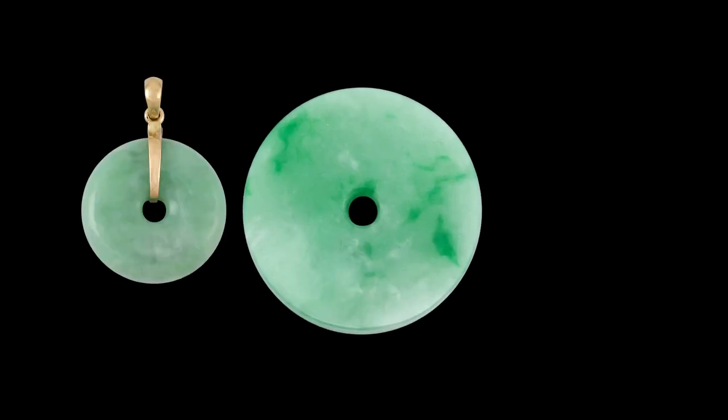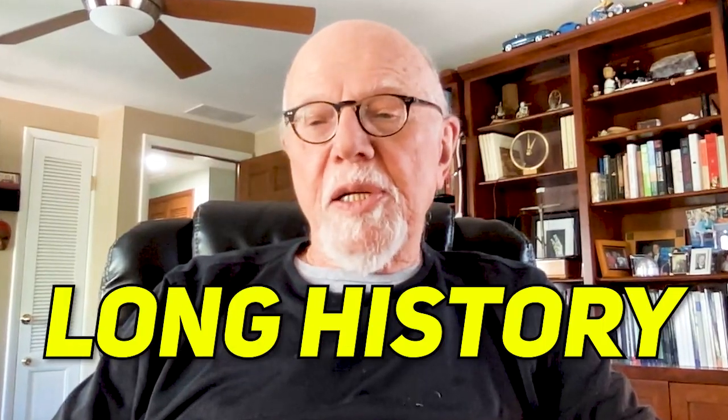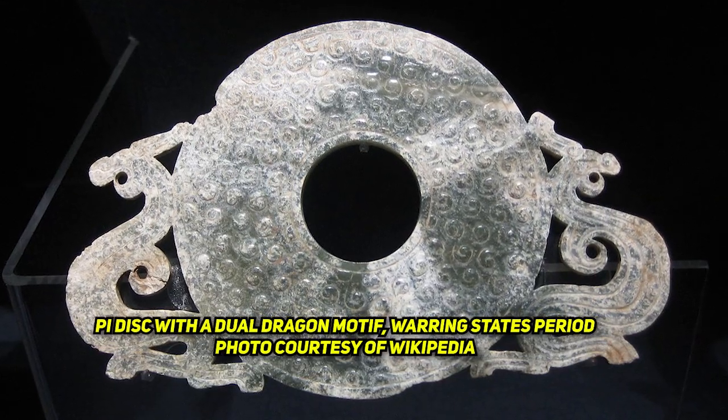Don, thank you for joining us today. Let's get right down to it. Let's start with the Pi, spelled P-I, a round disc with a hole in the middle, an image commonly seen in Chinese historical artifacts and jade jewelry today. Don, what does this iconic symbol represent? It has a very long history. It's one of the longest things carved in jade.